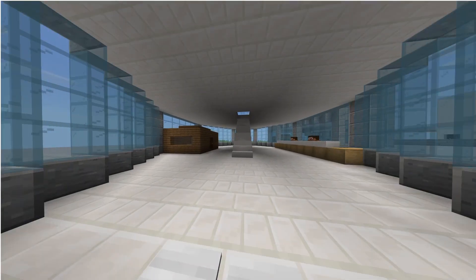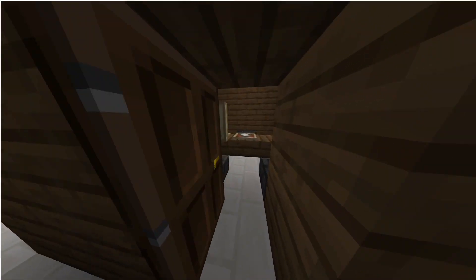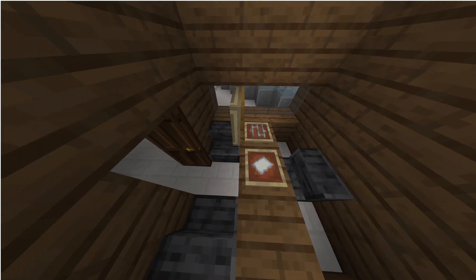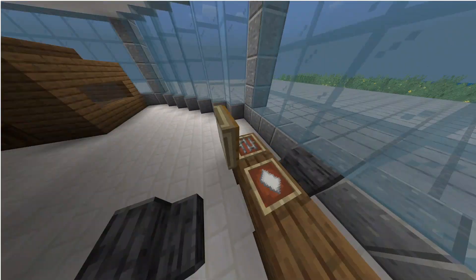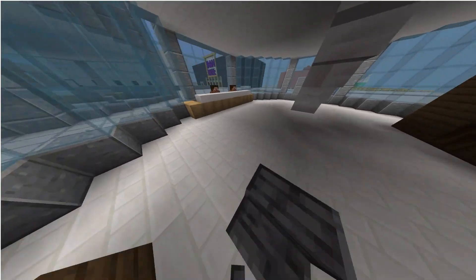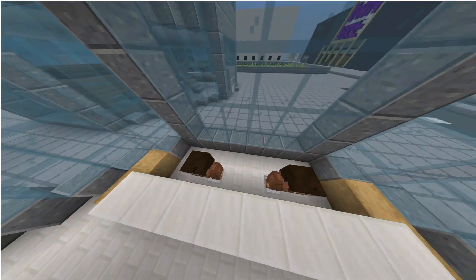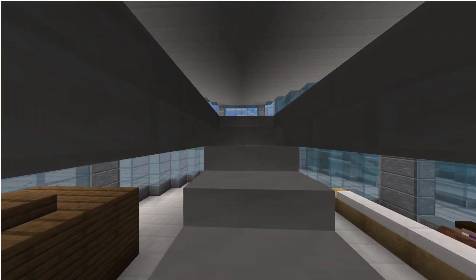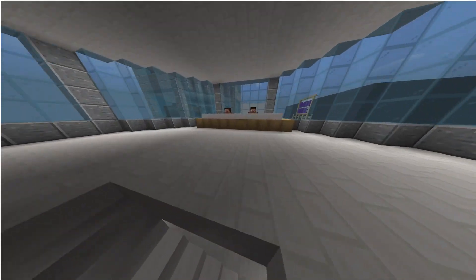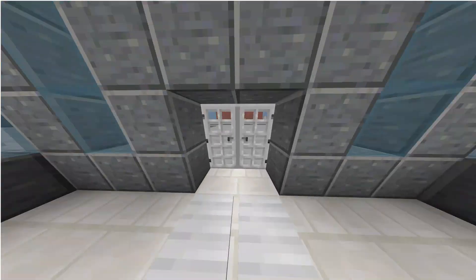As we exit the school, we'll find the skyscraper, which is a bank. As soon as you enter, you find the office right over here — there are multiple offices. You can also find a small outside office. You will find the receptions that will give you the money.